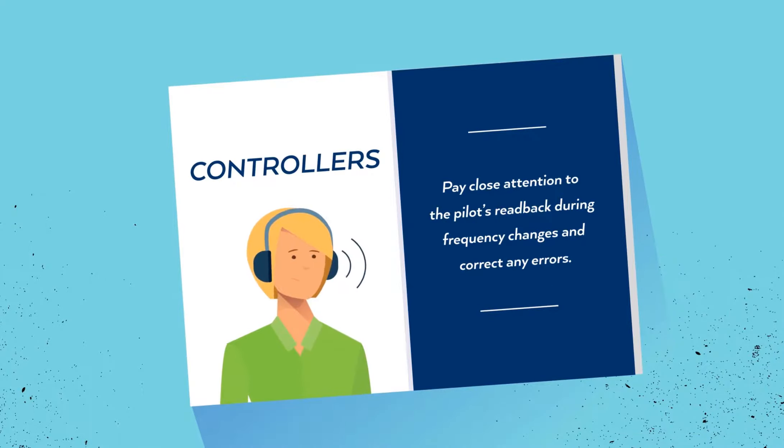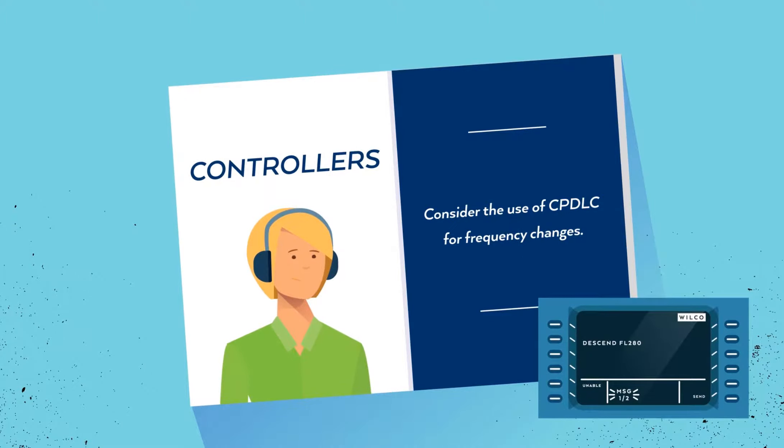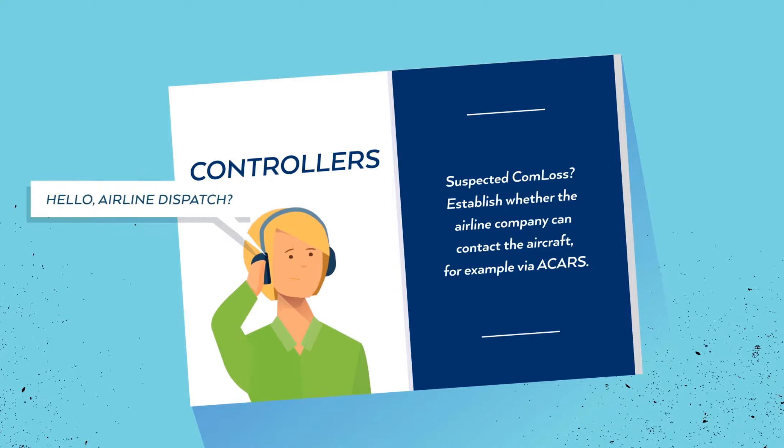Controllers: pay close attention to the pilot's read back during frequency changes and correct any errors. Consider the use of CP-DLC for frequency changes, reducing frequency congestion and misunderstandings. If you can't get in contact with an aircraft, even on the designated emergency frequency, and you suspect loss of communication, first establish whether the airline company can contact the aircraft, for example via A-cars.